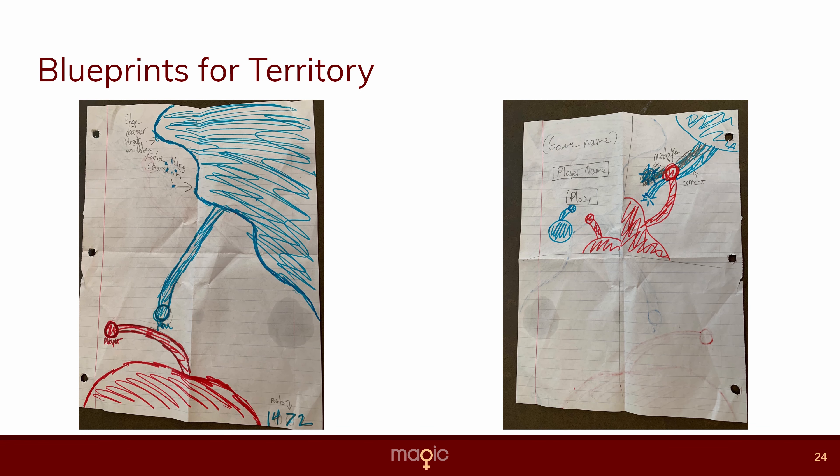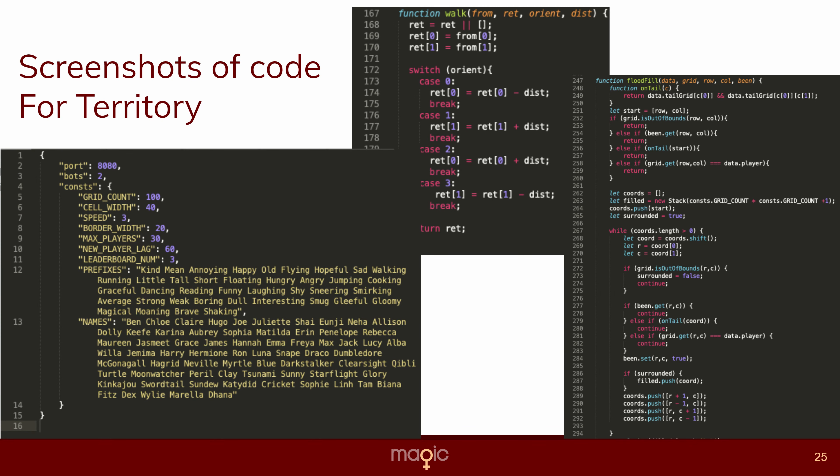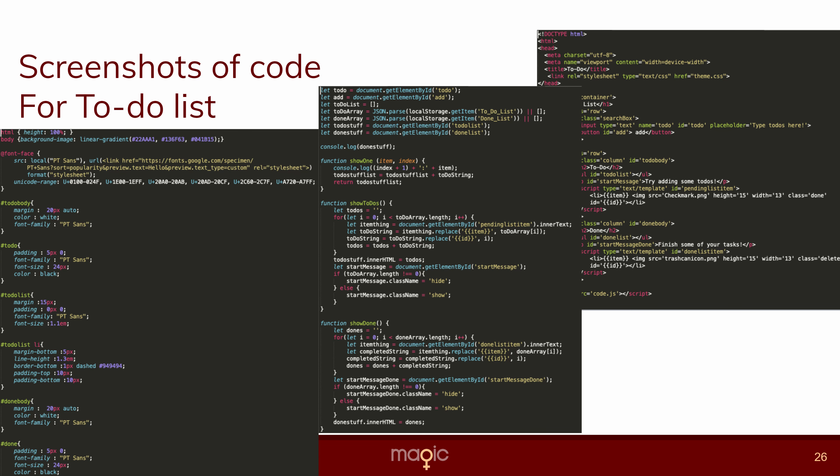Here are some of the blueprints for Territory. As you'll see when I show you the videos of how it looks now, it changed a lot in the designing process, but this is how it was originally going to look. Here are some screenshots of the code. In the yellow writing, you can see the big box of text — the name randomizer — with all the prefixes like 'flying,' 'old,' or 'dancing' and then some of the names. And here are the screenshots of the code for the to-do list.